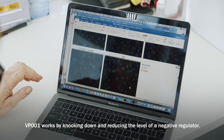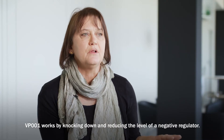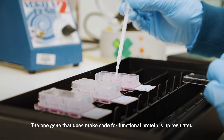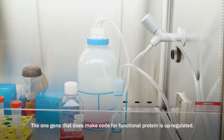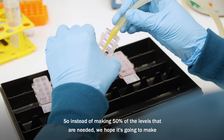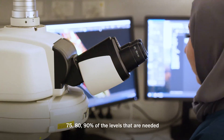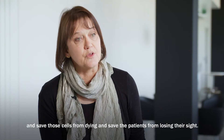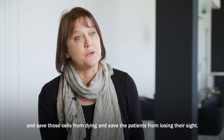VP001 works by knocking down or reducing the level of a negative regulator. The one gene that does make code for functional protein is upregulated, so instead of making 50% of the levels needed, we hope it's going to make 75, 80, 90% of the levels needed — saving those cells from dying and saving patients from losing their sight.